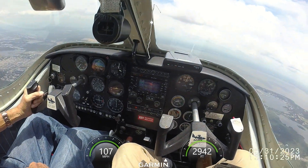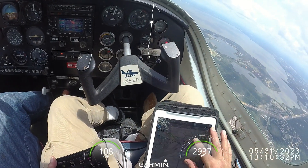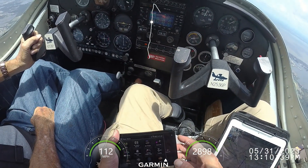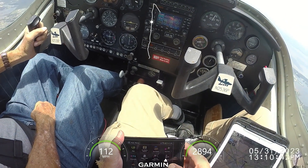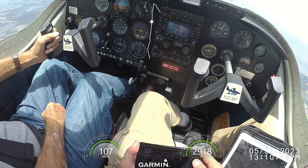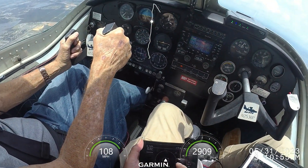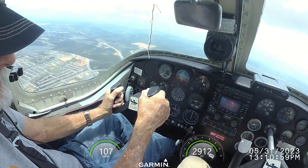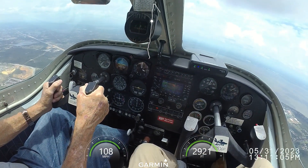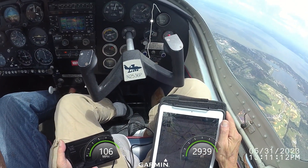Apopka traffic, Skyhawk 5181 Echo on final for 1-5, Apopka traffic. We got air and nothing out to six miles. Apopka traffic, Skyhawk 7188 Juliet elf road taxiing runway 1-5 via elf road. Skyhawk 5181 Echo on final for 1-5, Apopka traffic.